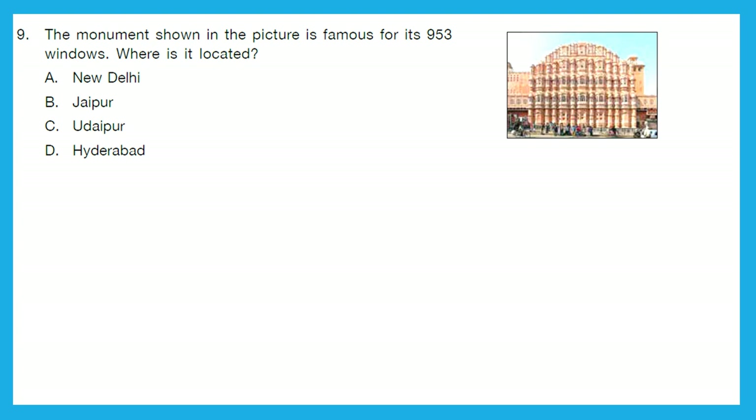Question 9: The monument shown in the picture is famous for its 953 windows. Where is it located? Do you know this monument? This is Hawa Mahal, and it is located in Jaipur. So, option B is the right answer.